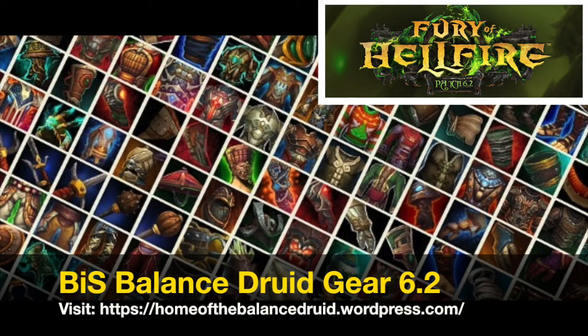Thanks for watching this video. If you liked it, please subscribe to our channel for more interesting Balanced Druid videos. If you'd like to learn more about the Balanced Druid spec, you could visit our website homeofthebalancedruid.wordpress.com or choose one of the two video options available on the screen now. Thank you!